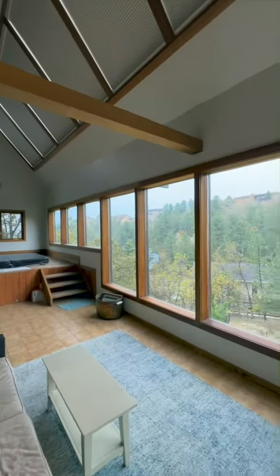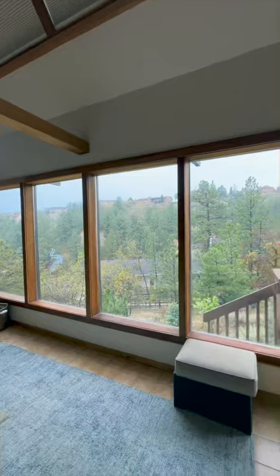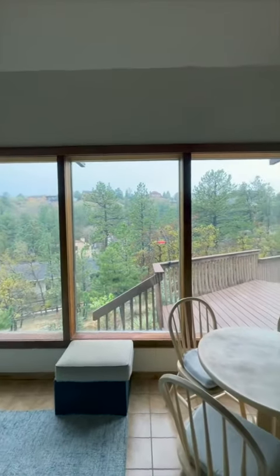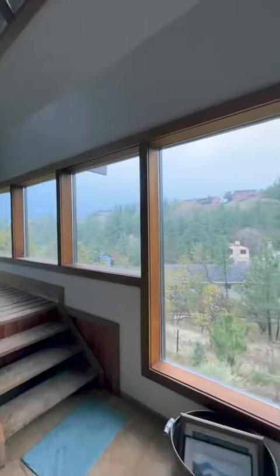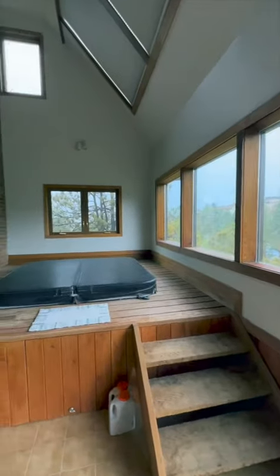Stepping inside, we are greeted by a grand foyer that sets the tone for the elegance and sophistication found throughout this residence. The attention to detail is evident in the exquisite craftsmanship and high-quality finishes.